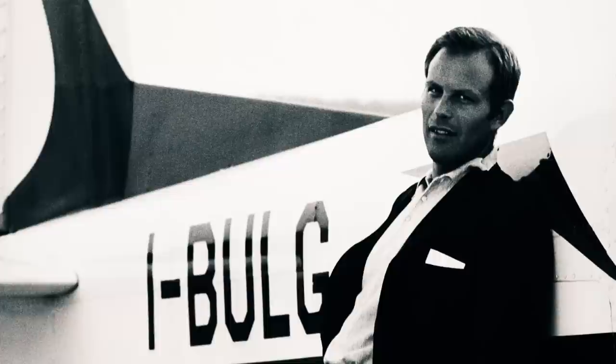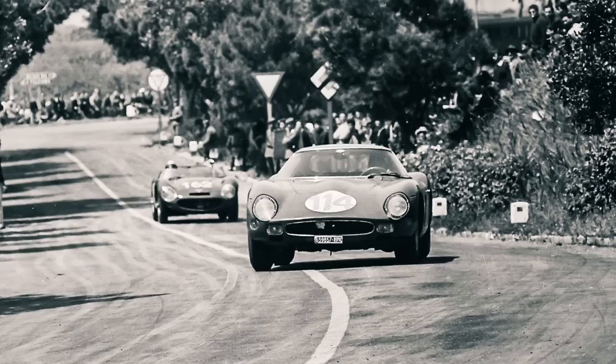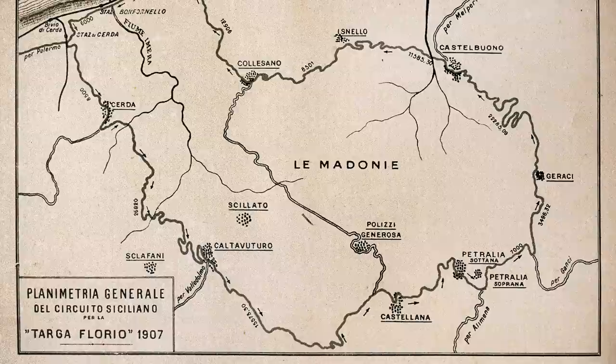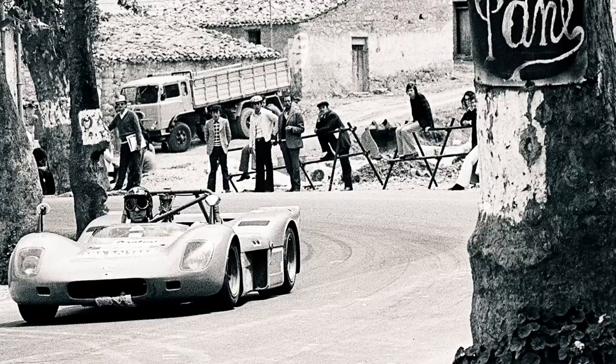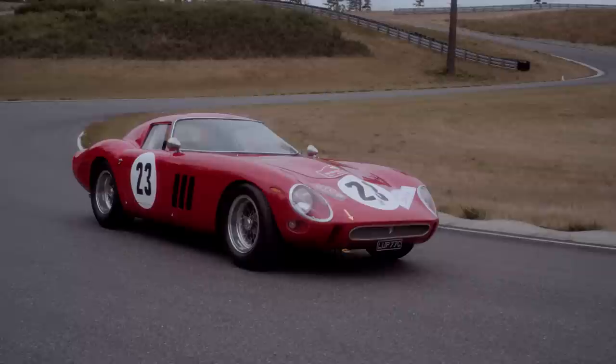In 1963, Gianni Bulgari — a very well-known Italian name — bought the car from Edoardo Lualdi. He raced it a few times, including at the Targa Florio. Then in 1964, it was raced again at the Targa Florio by the next owner, Corrado Ferlino, and both times the car won its class. The Targa Florio is one of the most brutal and demanding races — a road race in Sicily where you might expect a little Fiat 500 in front of you when you turn around a corner at 200 kilometers an hour, or a cow standing in the middle of the road. So this is a big challenge, and it's therefore a car with an exceptional race history.